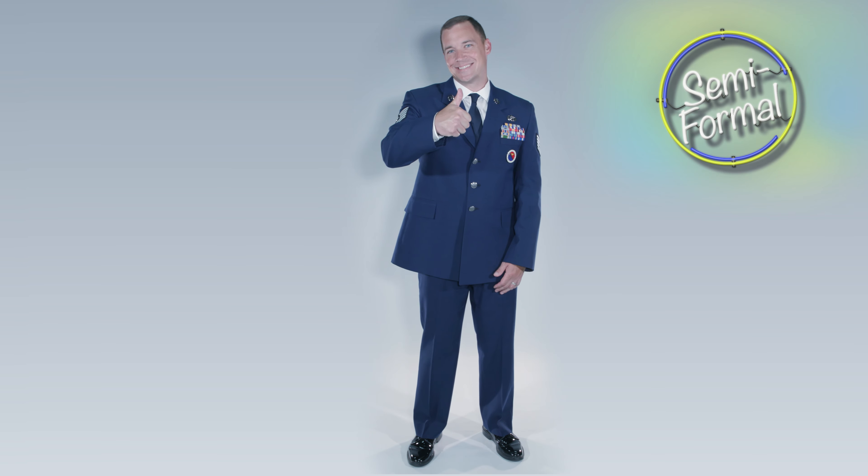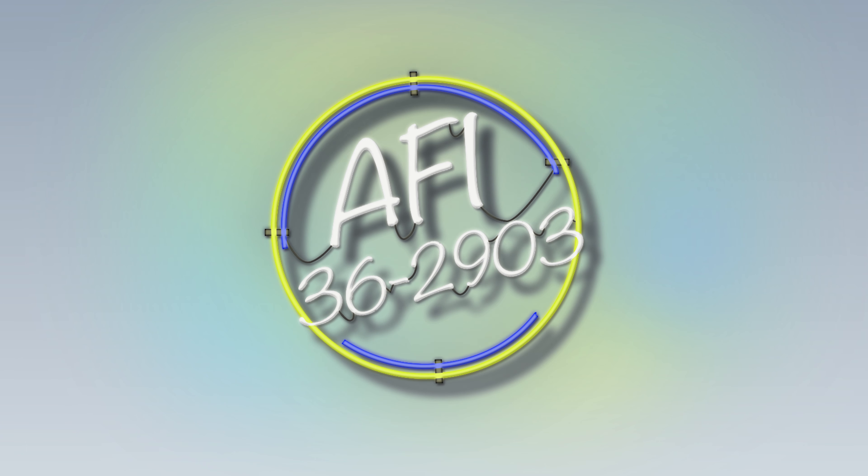Fantastic! Always check the AFI for any uniform changes. And now, you're ready for training.